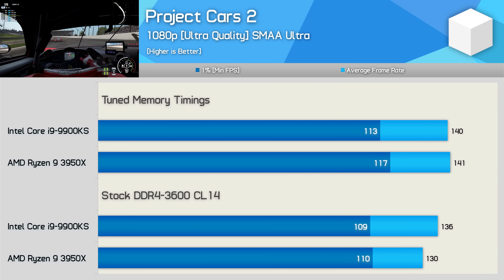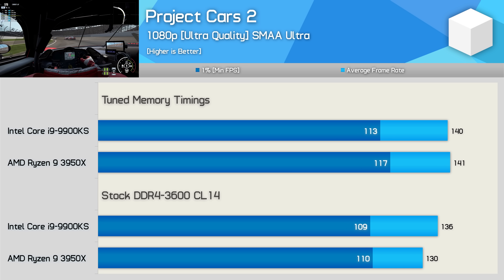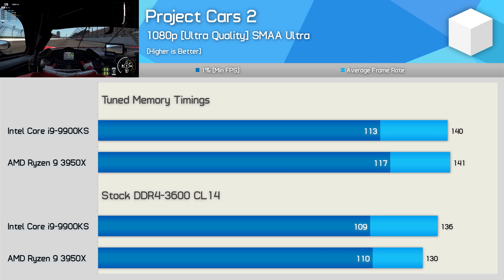Moving on to Project Cars 2, and now we see another very mild 3% performance gain for the 9900KS. The 3950X, on the other hand, gained a more noteworthy 11 FPS for an 8% increase in frame rate. Not exactly mind-blowing, but it's enough to place AMD ahead of Intel in this title, particularly when looking at the 1% low performance.